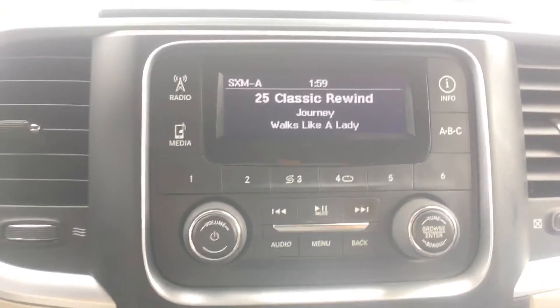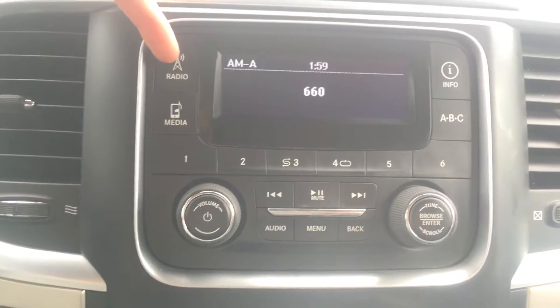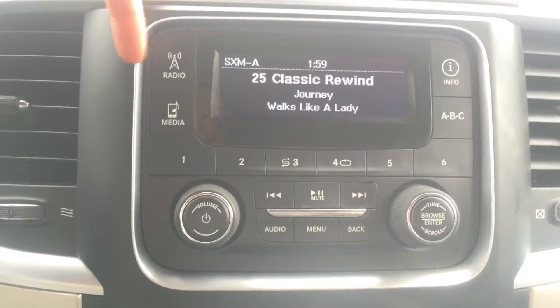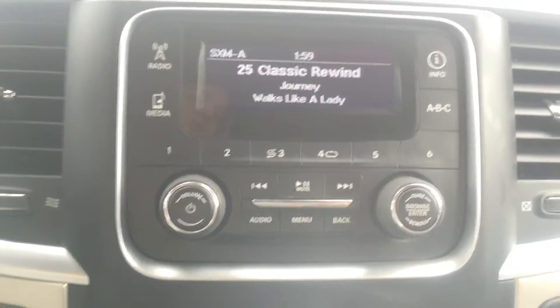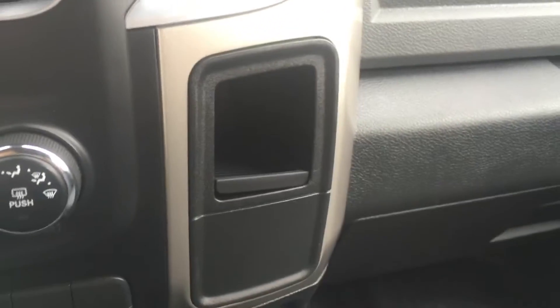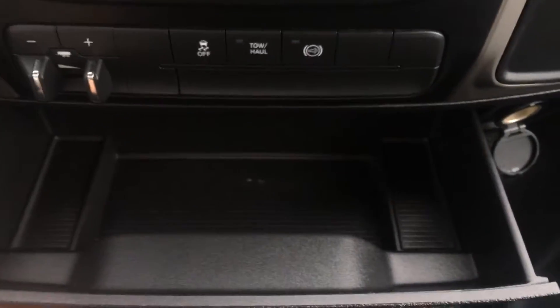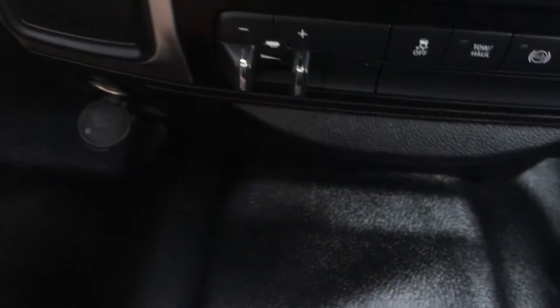Above here we have your 3.0 Uconnect with your radio having AM, FM and satellite XM options. You can play your own media with a USB, auxiliary or Bluetooth and you even have six presets. Off on the side there's a nice little storage area down lower, a 12 volt outlet, additional storage that stows away, and another 12 volt outlet.